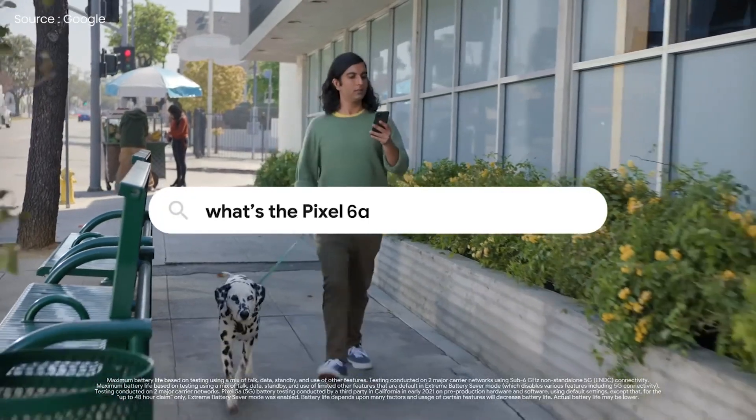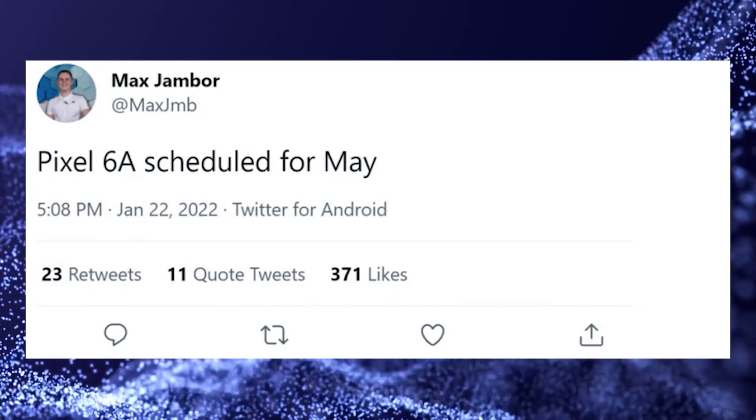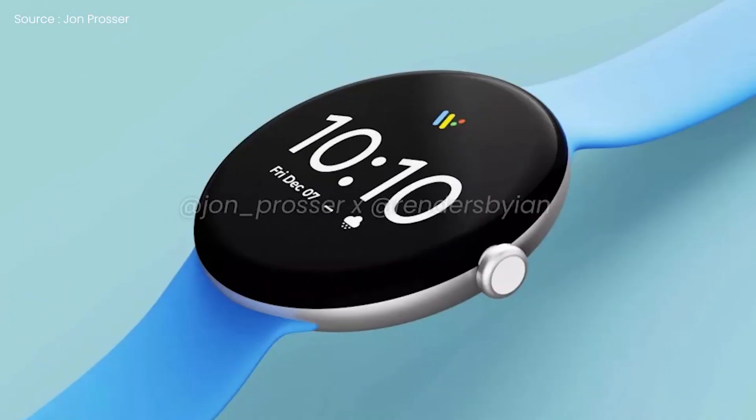Furthermore, the device will feature a 4800mAh battery that supports 30W charging, which is larger than the Pixel 5a and Pixel 6. Finally, the device is expected to be released in the month of May, possibly in conjunction with the Pixel Watch.